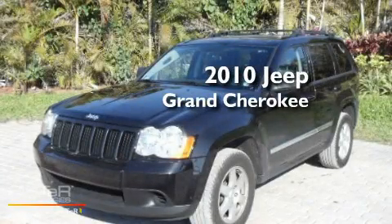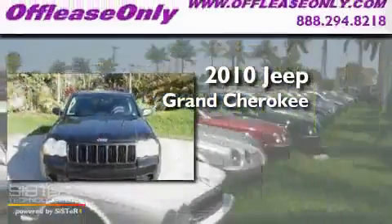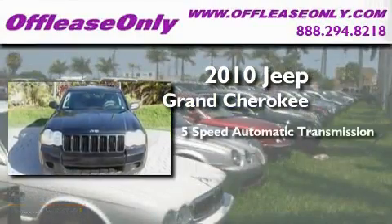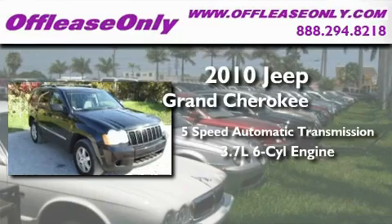This is a 2010 Jeep Grand Cherokee. This SUV has a 5-speed automatic transmission and a 3.7-liter V6.